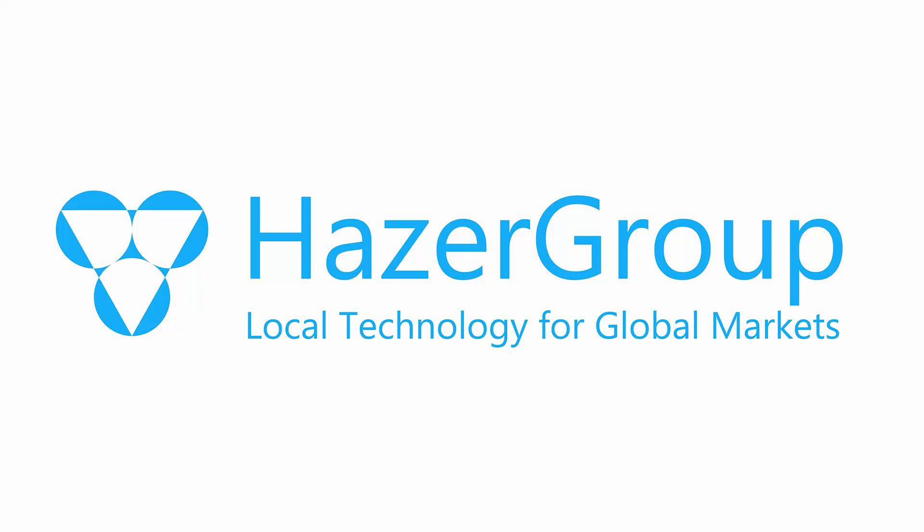Hazer Group Limited, that's HZR, is an ASX-listed technology development company undertaking the commercialisation of the HAZER process, which is a low-emission hydrogen and graphite production process developed by researchers at the University of Western Australia. To unpack the HAZER Group story, today I'm joined by company CEO, Mr Geoff Ward.